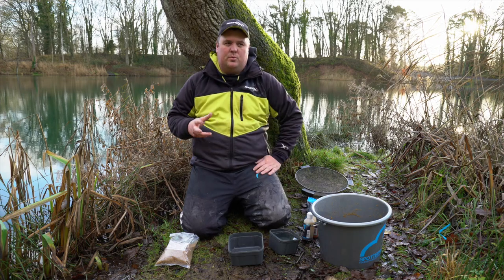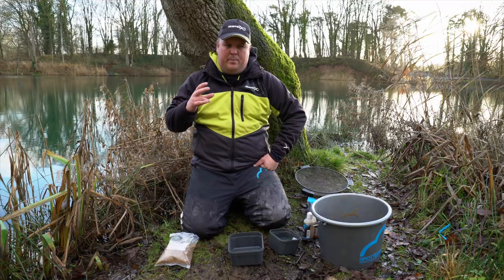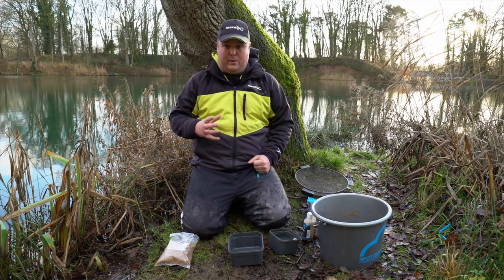Right, so with the rig sorted, what I've got to think about a lot more than I normally would is my bait. It's the same type of bait of course because it's what you've got confidence in, but because I'm fishing on such a steep incline and because it's so deep, loose feeding pretty much goes out the window.